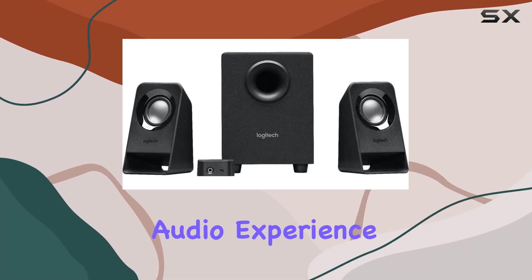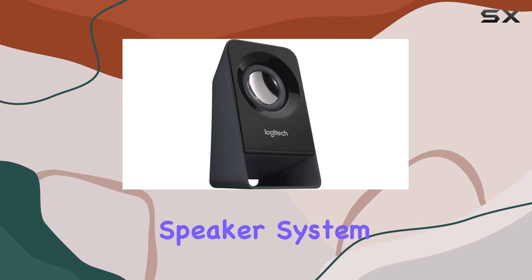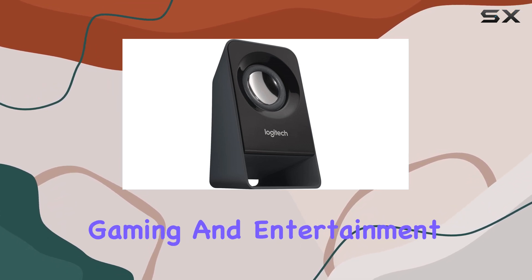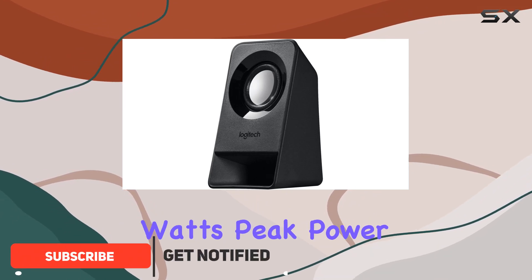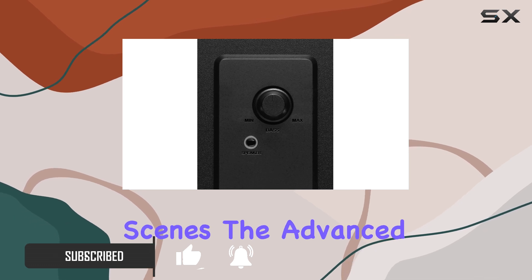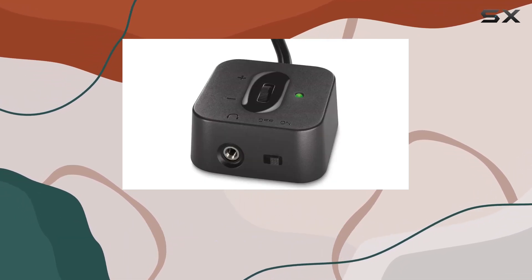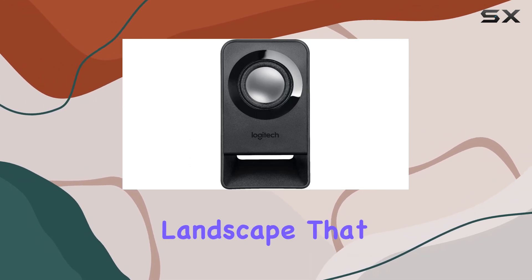Immerse yourself in the ultimate audio experience with the Logitech Z313 2.1 multimedia speaker system, designed for gaming and entertainment enthusiasts. This speaker system delivers a whopping 50 watts peak power and a robust subwoofer for intense battles and cinematic scenes. The advanced subwoofer ensures deep bass that resonates with ultra-low frequencies, creating a sound landscape that fills your room.